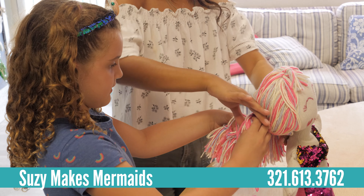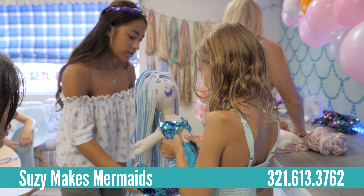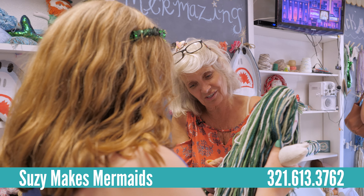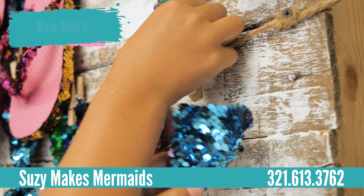We book classes from 9 to 5 daily. Reservations are required. The reason is that we hand make every doll here and we want to be able to pay as much detail to the child so that they can make their process a favorable one.